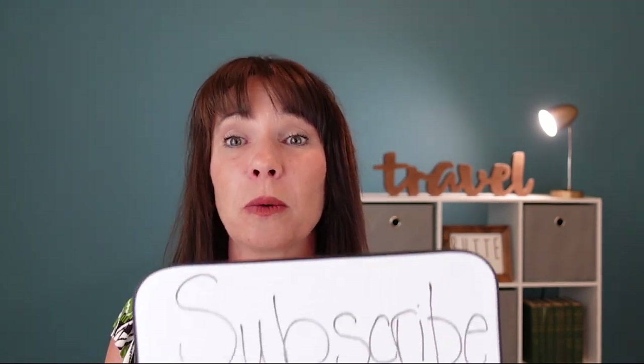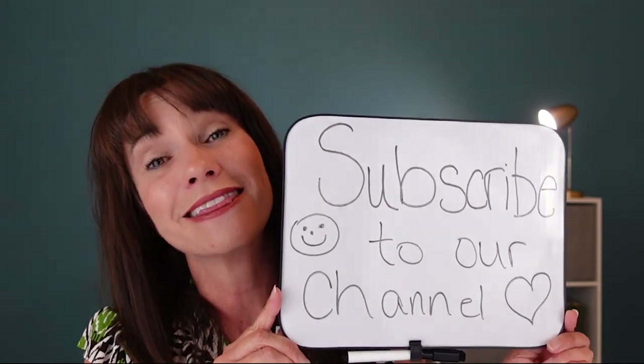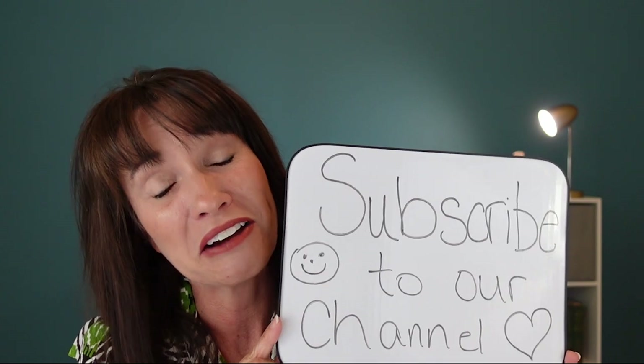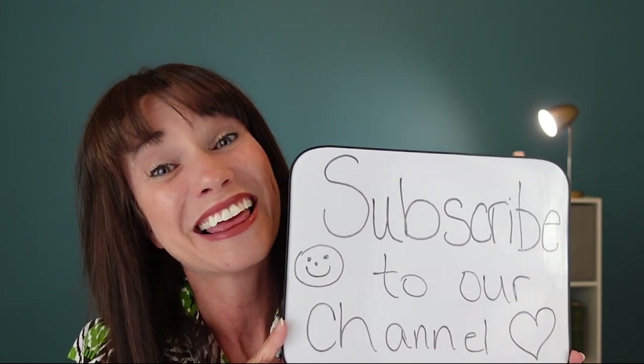Number nine: consider bringing a whiteboard or some post-it notes. This is a fun way to leave notes either for your cabin steward or for someone else sharing a room with you. You can get one like this at the Dollar Tree. And this is my shameless plug — please subscribe to our channel if you haven't already done so, we'd really greatly appreciate it!